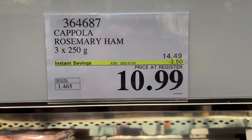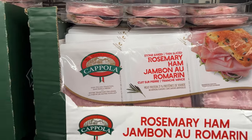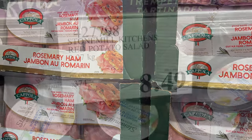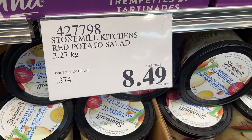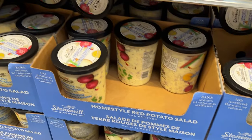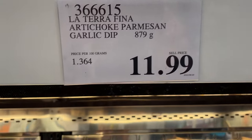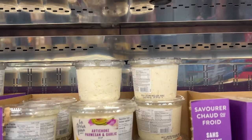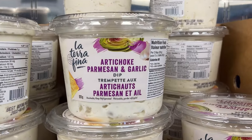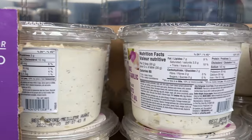And the rosemary ham — I love this ham for sandwiches and wraps. Not on sale, but they also have potato salad in what looks like a different container than I'm used to. And the artichoke parmesan dip — delicious, not on sale, but I know some of you are dip fans.